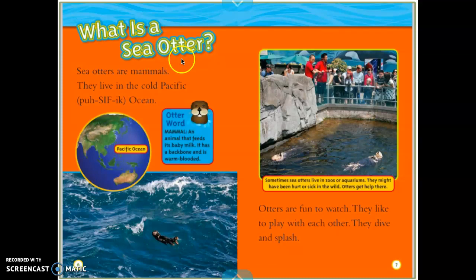What is a sea otter? Sea otters are mammals. They live in the cold Pacific Ocean. Here's the globe of the world, and it's labeling the Pacific Ocean on the eastern coast of the United States. And there's a definition — an otter word. Mammal: an animal that feeds its baby milk, has a backbone, and is warm-blooded.